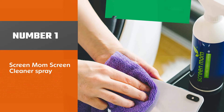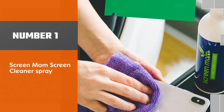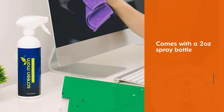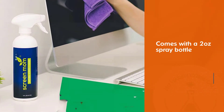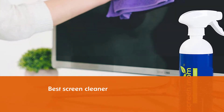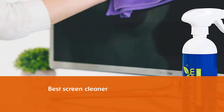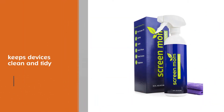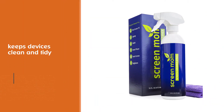Screen Mom Screen Cleaner Spray. This product includes a 2-ounce spray bottle, one purple 6x7 microfiber cloth, and a single 15.75x15.75 high-quality cloth. This option is probably the best screen cleaner if you're looking for a reasonably priced gift that includes all the essentials for keeping your devices clean and tidy.